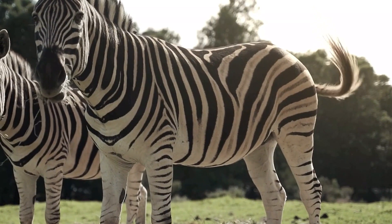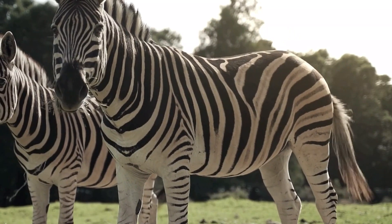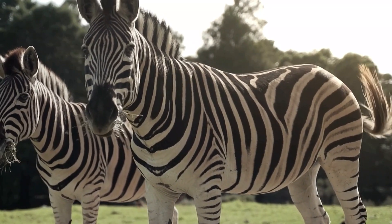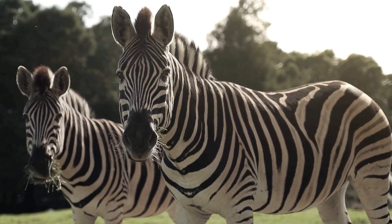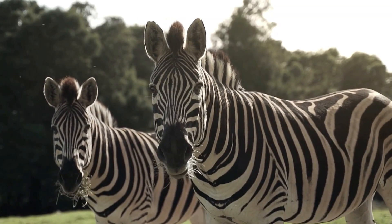The Striped Legacy. The stripes of the zebra are more than just a distinctive pattern. They are an example of natural ingenuity, of adaptation, and a testament to their ability to thrive. They are a constant reminder that even the most familiar of animals have hidden depths that are just waiting to be discovered.